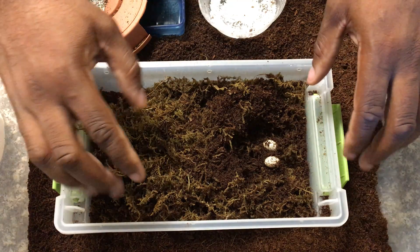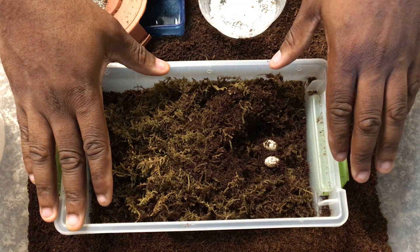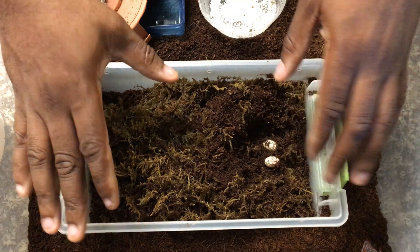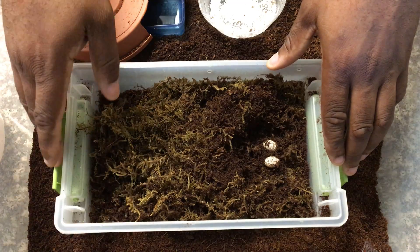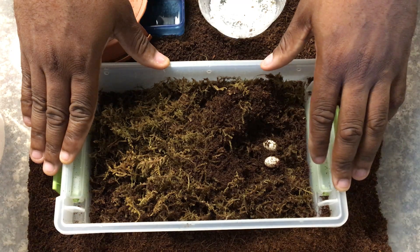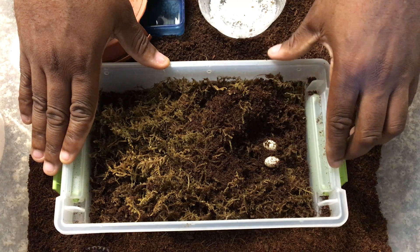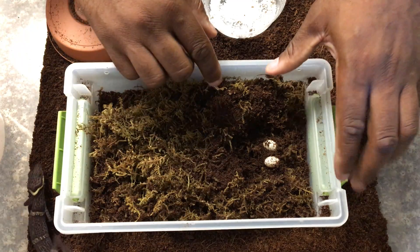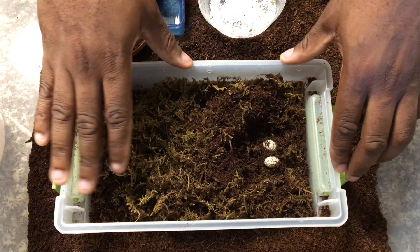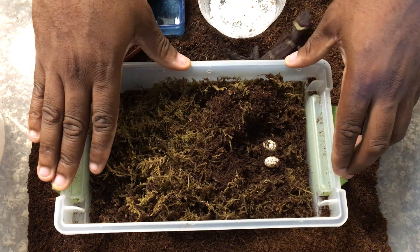Next, I'll remove the eggs. With these geckos, from what I've read, the eggs can be rolled for the first 14 days but after that you want to keep them as stationary as possible. I like to keep them how I found them. I'll remove them and put them in another box with vermiculite to keep them safe and incubate them there. I've never tried incubating the eggs within the lay box — maybe I'll try that with the next clutch. For now, I use a small cup with vermiculite, kept at room temperature, and within 75 to 80 days the eggs will hatch.